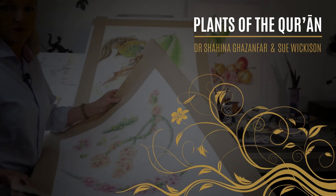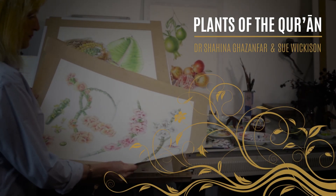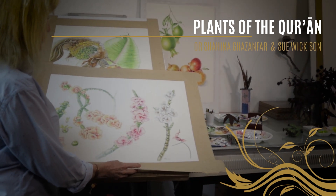My name's Sue Wickerson. I'm a botanical illustrator. Plants are my life — they've been my life for a long time. Since childhood, going out into the bush with Dad. I was brought up in West Africa.